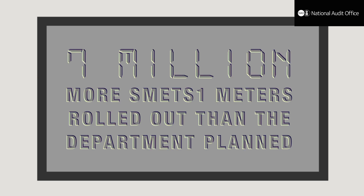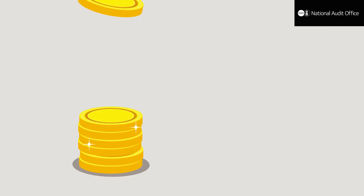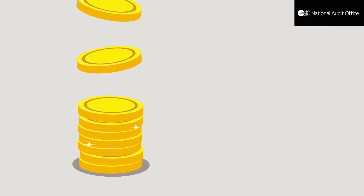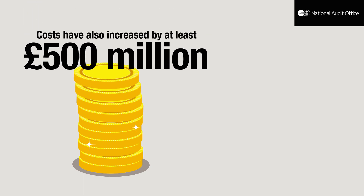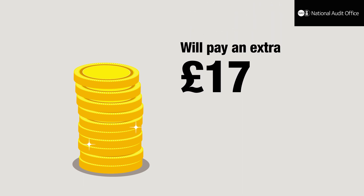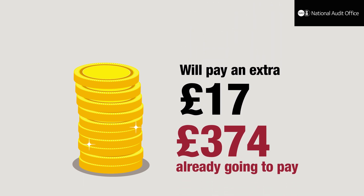7 million more SMETS 1 meters have been rolled out than the Department originally planned. The estimated cost of rolling out smart meters has also increased by at least £500 million, meaning a typical household will pay an extra £17 on top of the £374 it was already going to pay over the programme's lifetime.